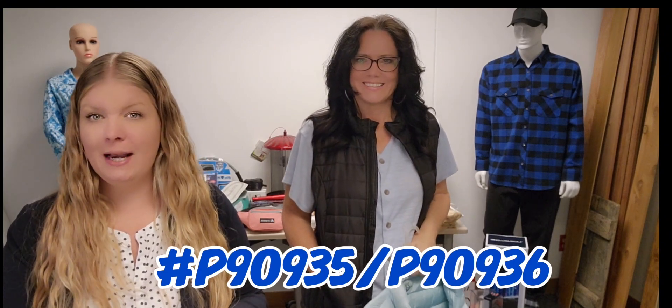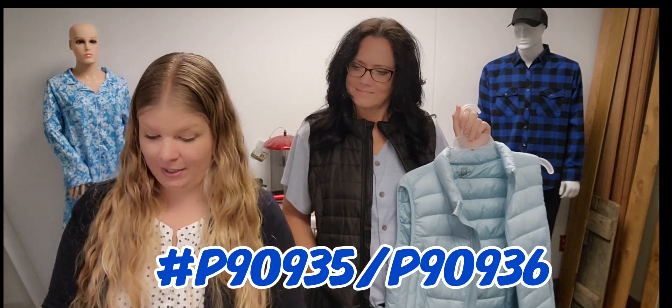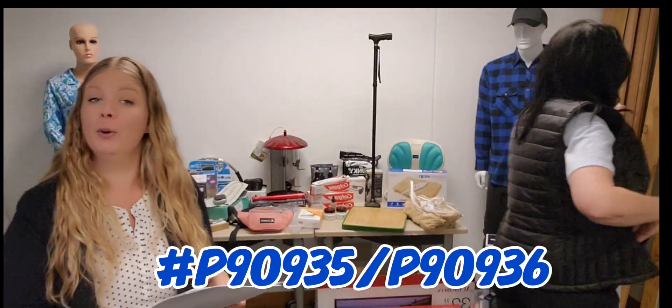Item P90935 or P90936 for either color, and they are $29.99.